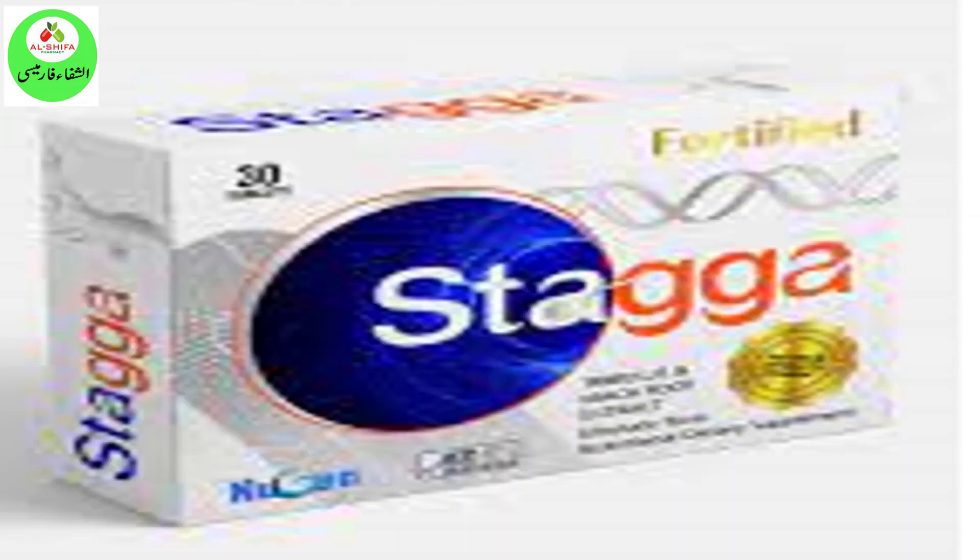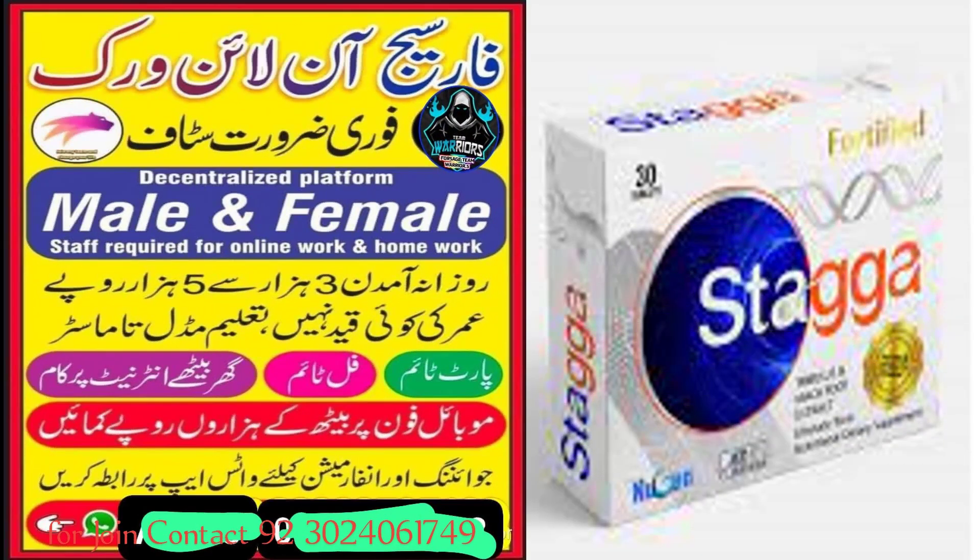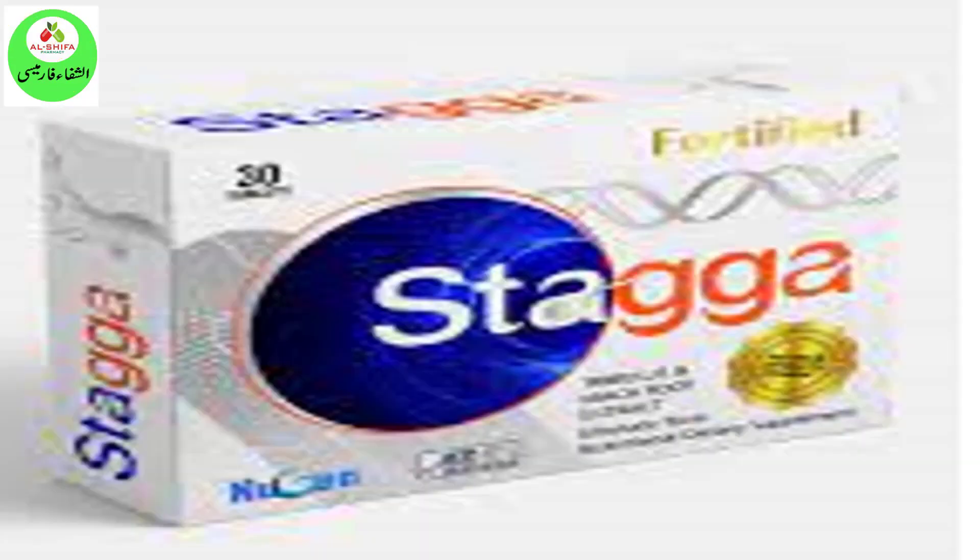Staga tablets may reduce chances of erectile dysfunction and help increase stamina, boosting the body's endurance and performance levels which are lost through daily life and age. Staga tablets help support the male endocrine system, particularly for reproductive health, and contribute to optimization of seminal fluid, supporting sperm quality, quantity, motility, and morphology — key factors in the conception process.